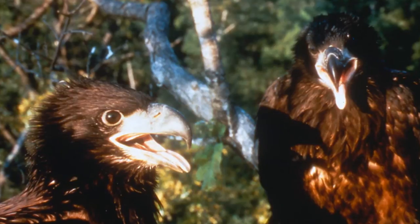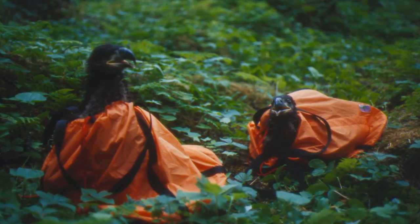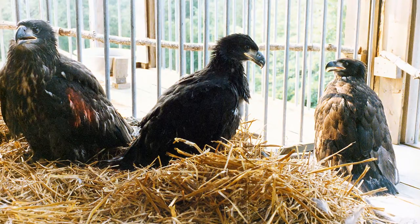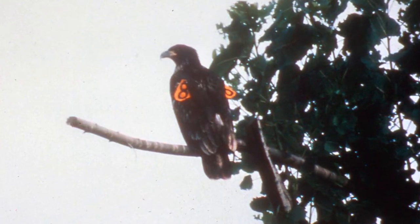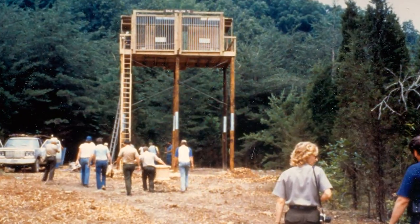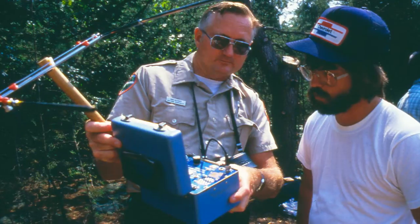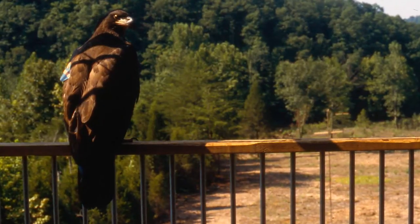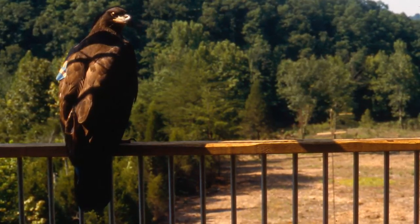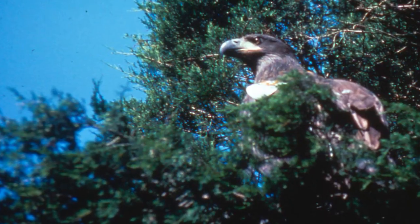Over the span of the project, 44 eagles were transplanted from nests in Alaska, Minnesota, and Wisconsin, and then reared, tagged, and released at Irons Creek on the shoreline of Dale Hollow Lake. Using a technique called hacking, a team from Tennessee Technological University, in cooperation with the Corps and Tennessee Wildlife Resources Agency, released the birds in the hope that they would return when mature to where they first flew, to reproduce and to live year-round in the nesting location.